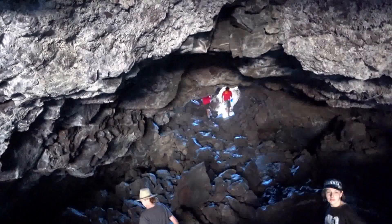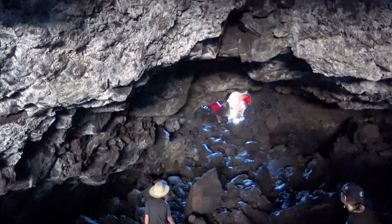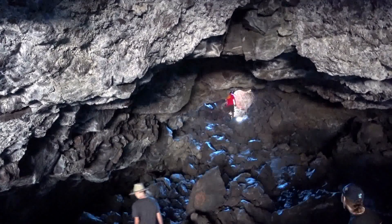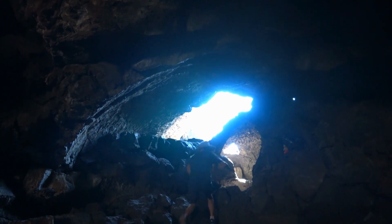There are plenty of little cubby holes and side caves and tunnels and things to explore, but the main tunnel is very big and wide and there's really no chance of getting lost.